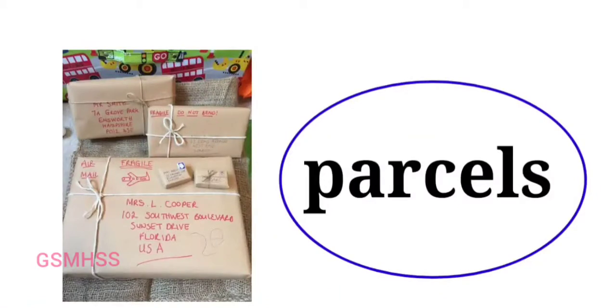Parcels. A parcel is a package bearing the name and address of the recipient in order to be routed through the services of a postal service or by express package delivery services to the recipient.